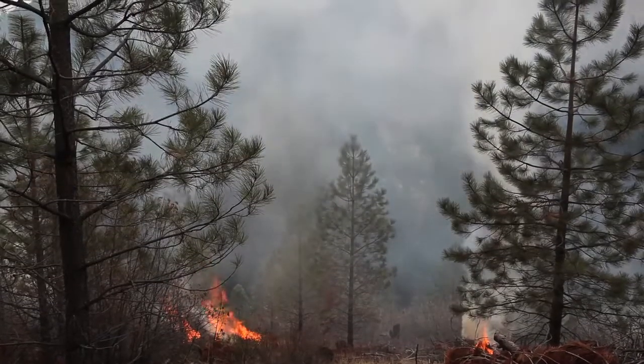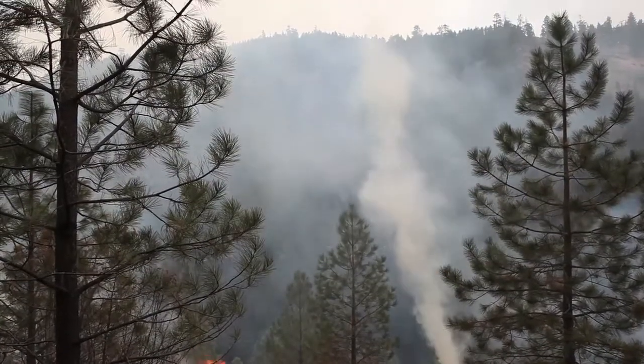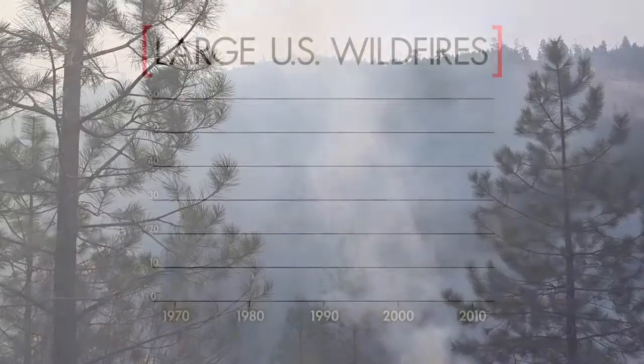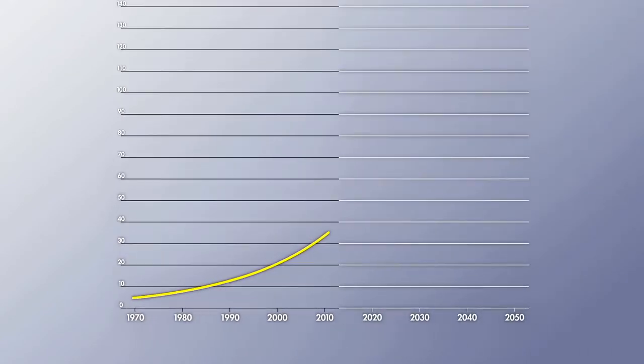As the climate changes, that force of nature is expected to burn even more of the West's landscape. Since the 1970s, large wildfires are burning across the U.S. seven times more often. And in the coming decades, researchers expect frequent megafires will become the norm.